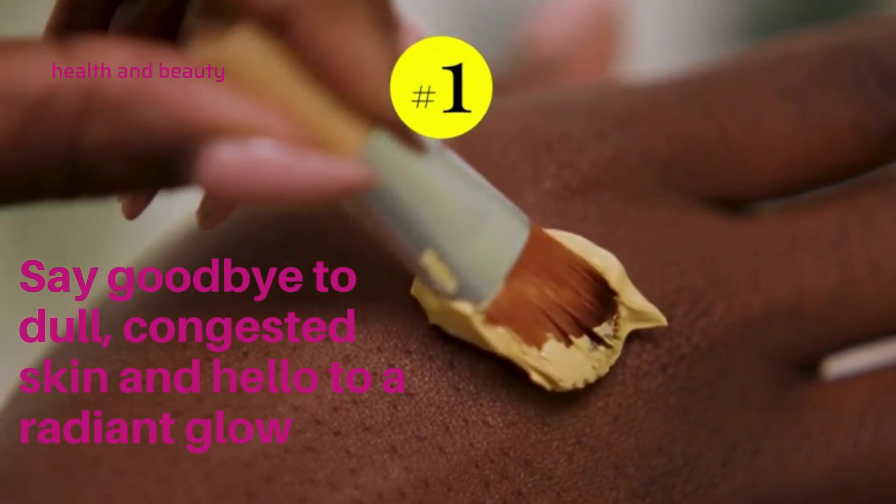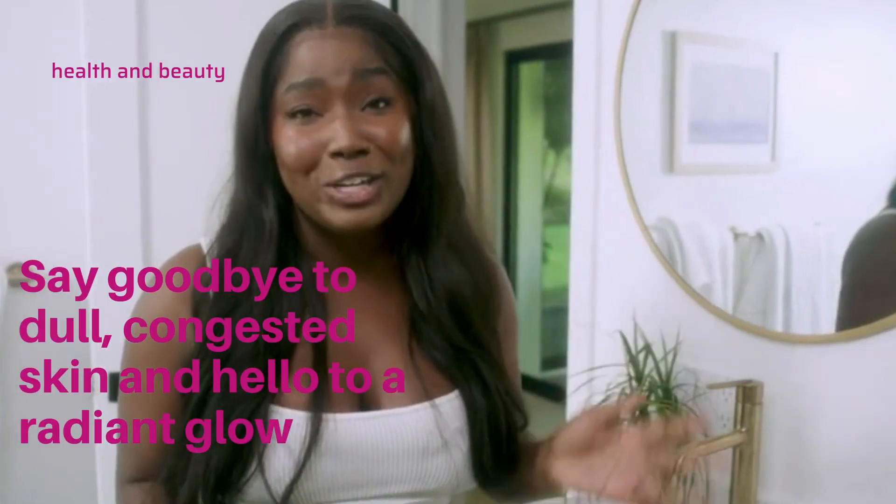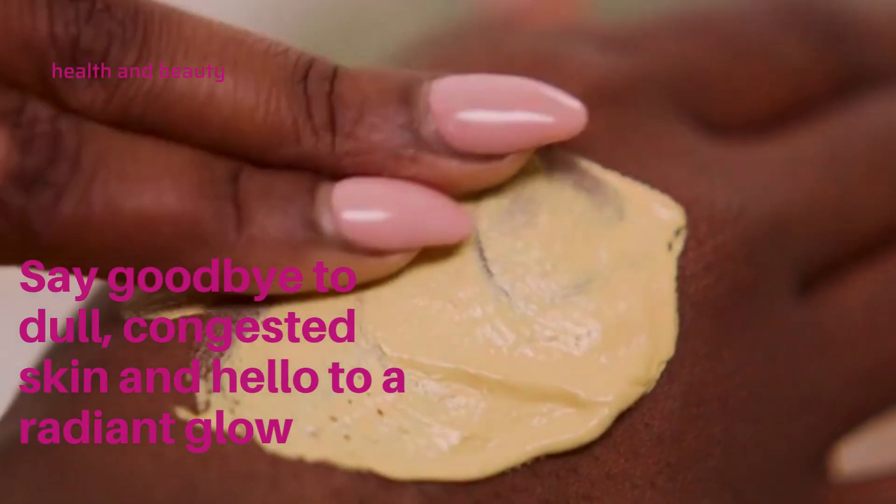First, our natural yellow clay cleanser instantly detoxifies the skin, wiping away all dirt and impurities, instantly improving the skin's texture.